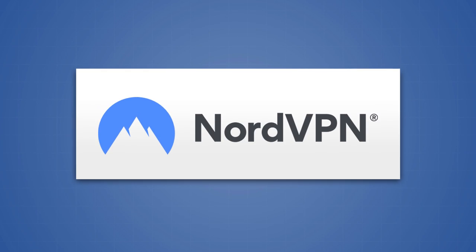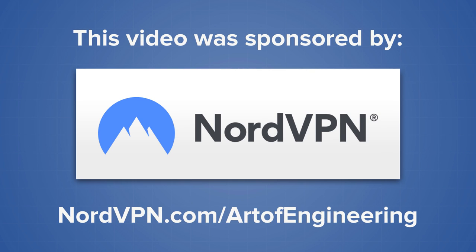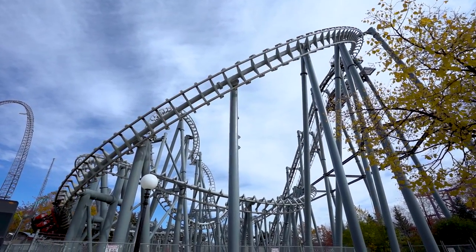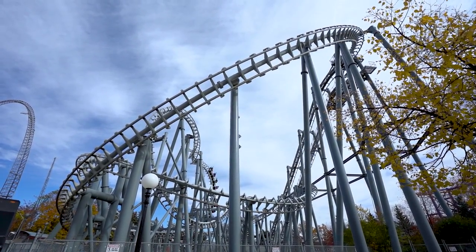Now before I head off to play a game of Roller Coaster Tycoon, I'd first like to thank NordVPN for sponsoring today's video. While theme parks make it their top priority to keep you safe on amusement rides, NordVPN makes it their top priority to keep you safe online.